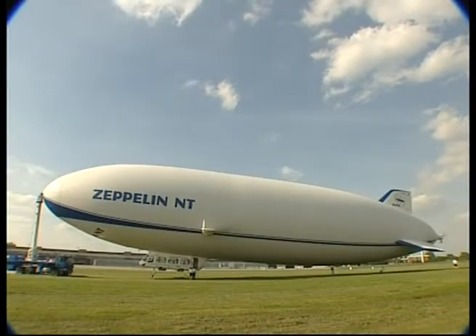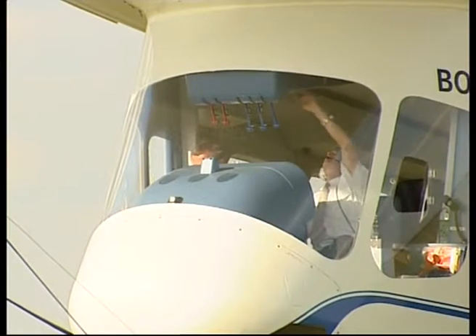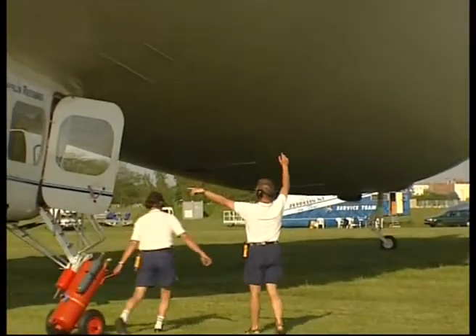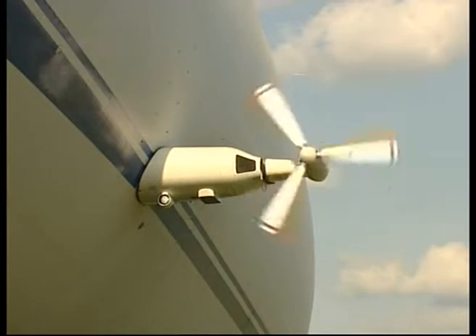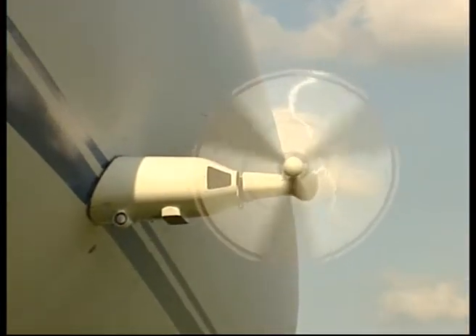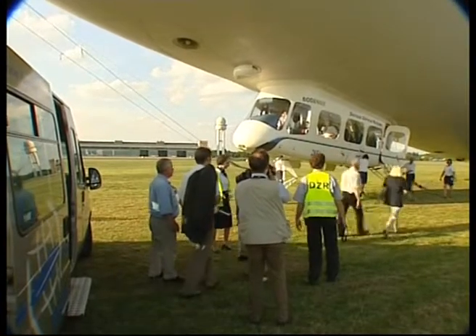Airship travel reached its zenith during the 1930s, but tragedy ended the use of the technology. Today, a descendant of the company that manufactured the giant Zeppelins is still in business. Zeppelin NT makes semi-rigid airships filled with inert helium, so there are no unusual safety problems. Thrust and directional control is provided by three swivelling aero engines.